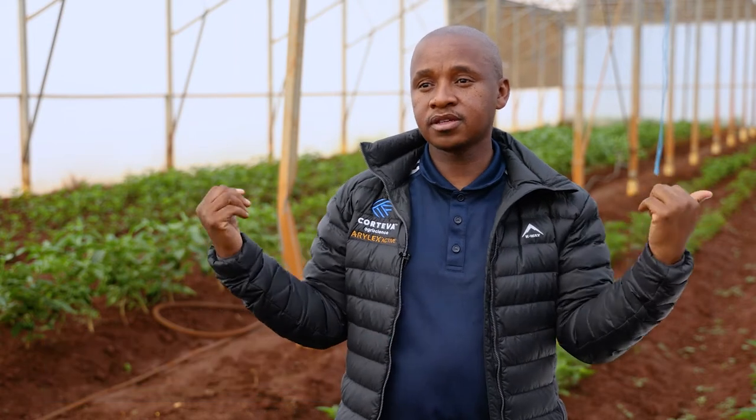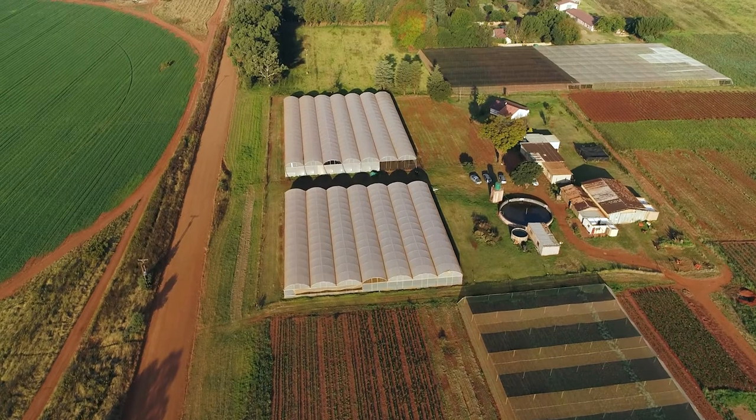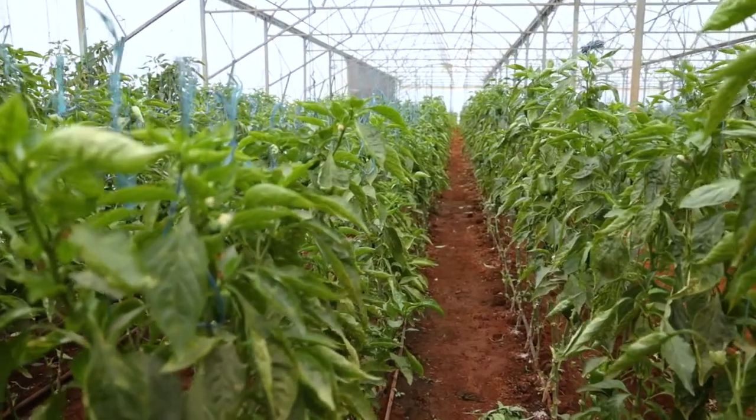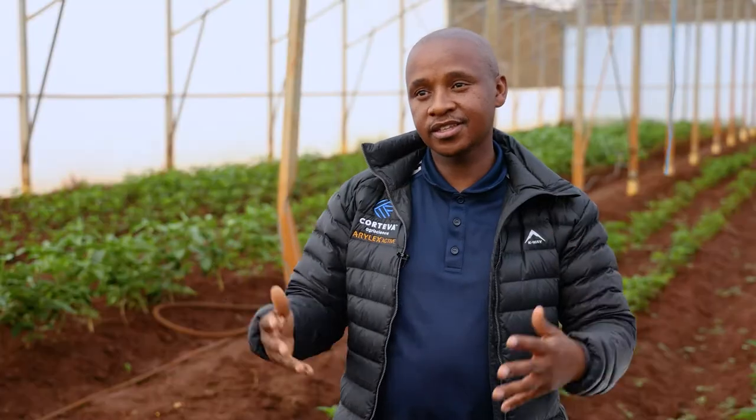I see you have a lot of structures here and you're farming underneath the shade. I'm sure this has a lot of challenges. There are advantages and disadvantages. The advantage is whatever we plant in, especially the peppers, we're getting great yield. It's also easier to control pests inside the structures. The only disadvantage is it's quite expensive to set up, but there are more advantages than disadvantages.